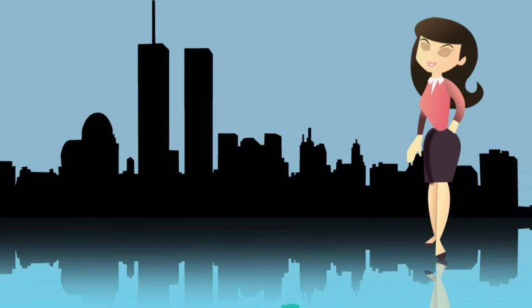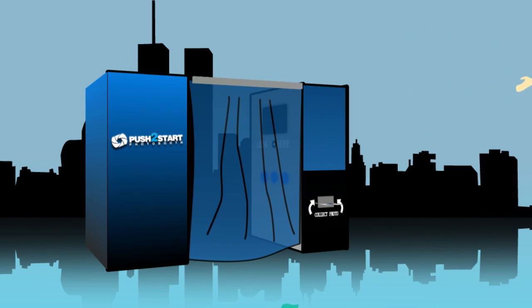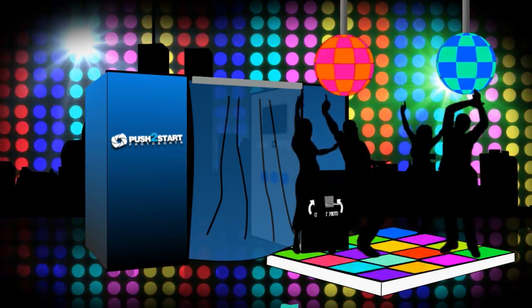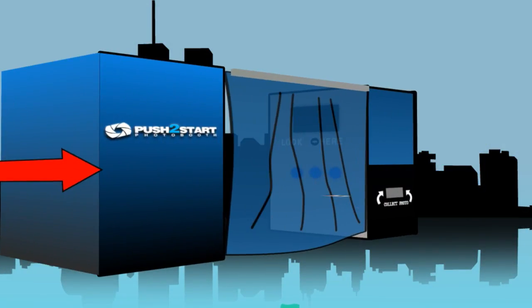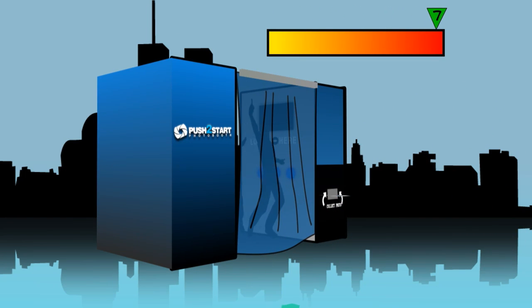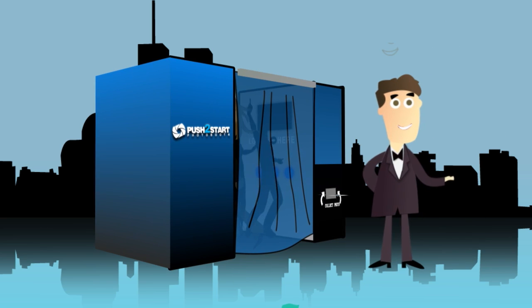And nothing engages your guests quite like the classic photo booth. At Push to Start Photo Booth, we make sure our services inject even more life into the party. Our booths are sleek in design, large in size, fitting up to 8 at one time, and are enclosed to provide the right amount of privacy, allowing guests to be candid and spontaneous.